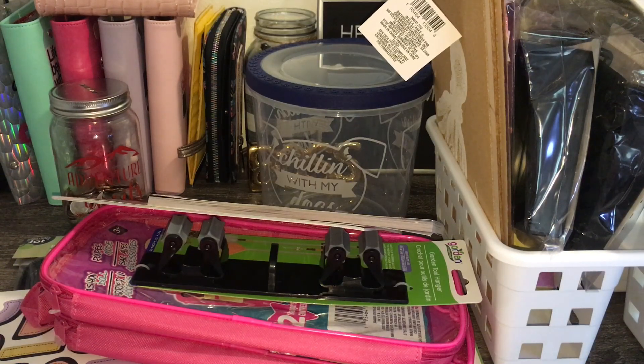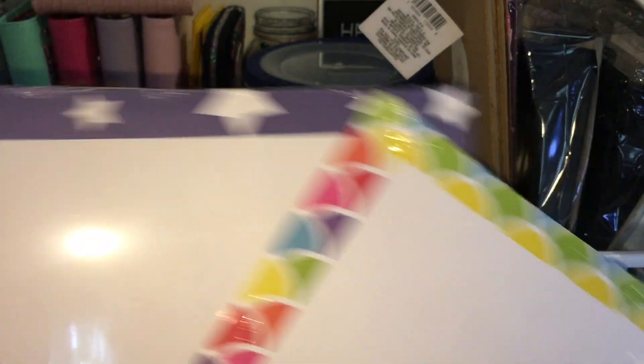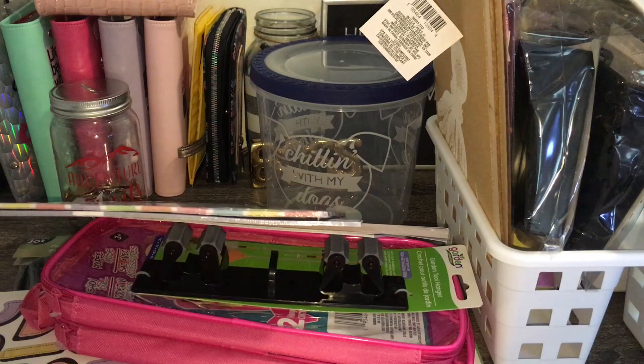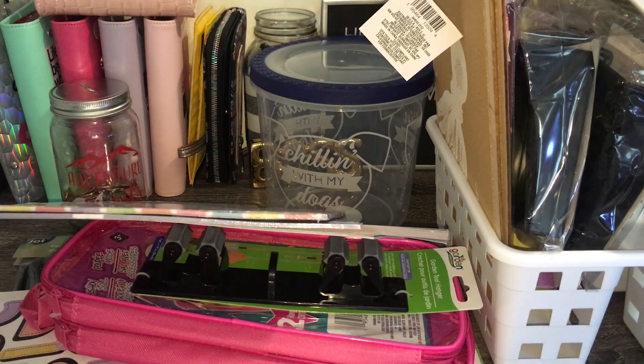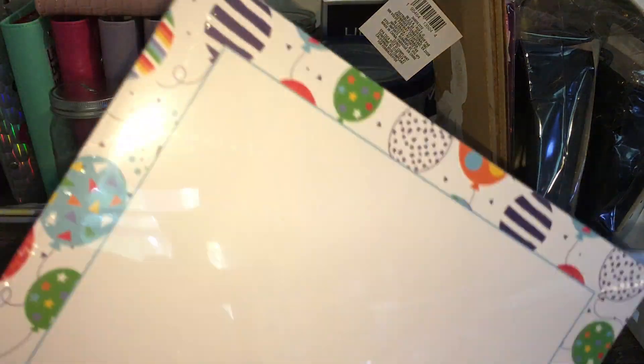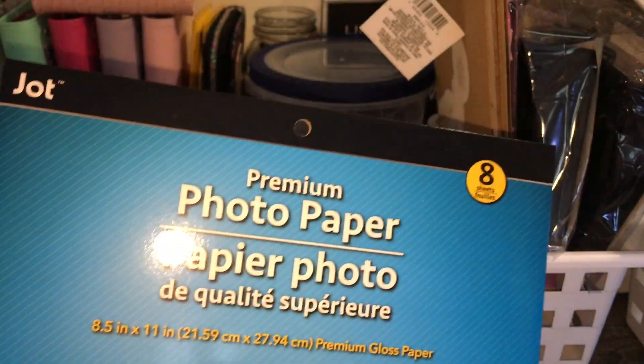I got some printing paper because I started doing trackers. It comes in 24 sheets. I also got another pack of printing paper with little balloons on it, and this one here for my initial scratch offs.